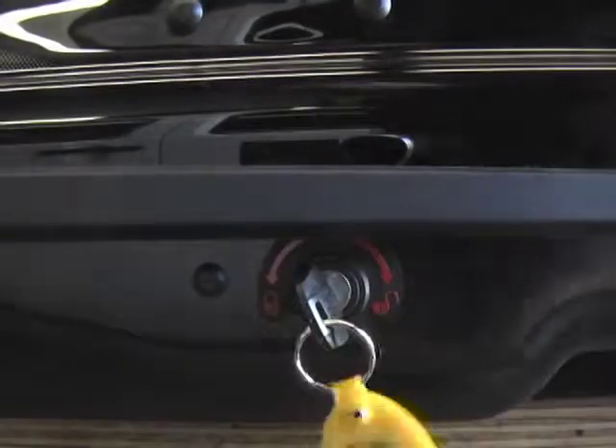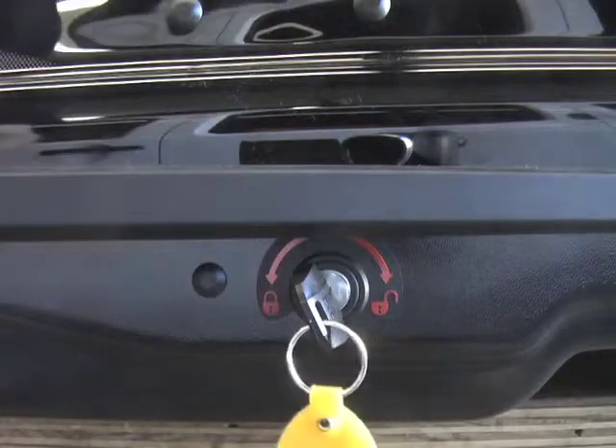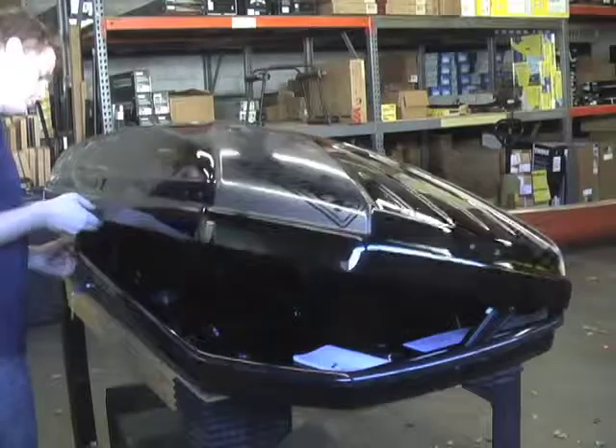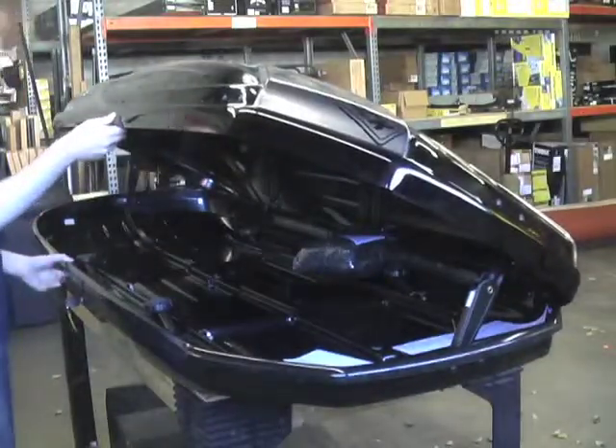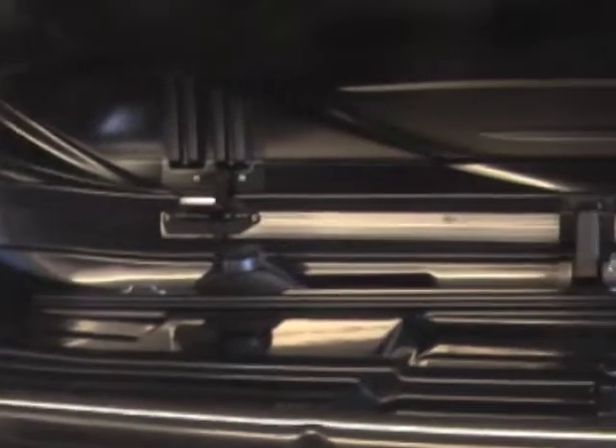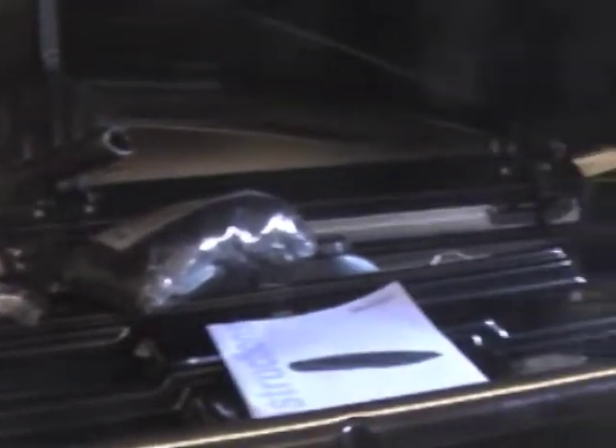The box locks and opens from both sides and offers 18 cubic feet of secure storage space. Since all of the mounting hardware is located inside the box, when the box is locked, the box and its contents are secured to your roof.